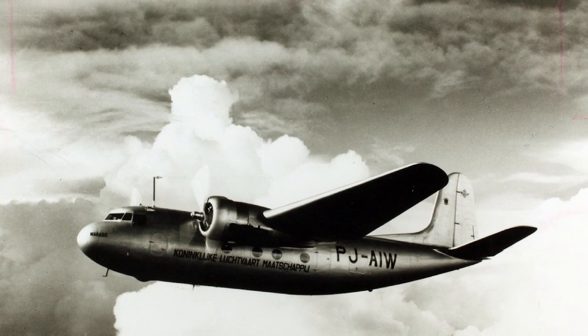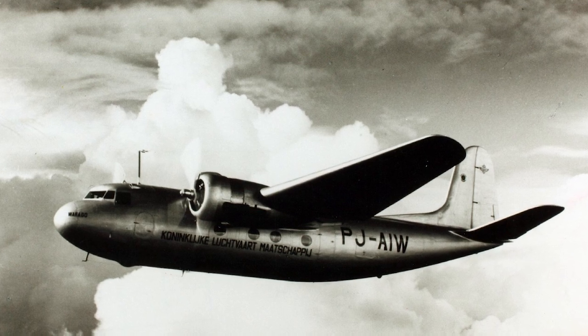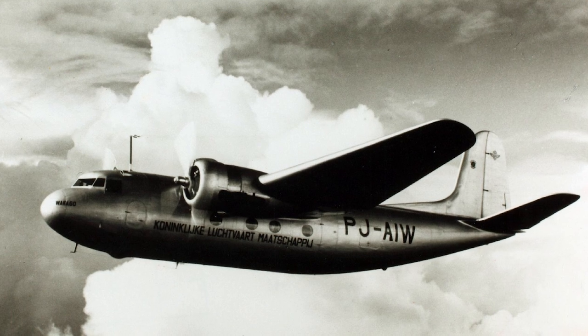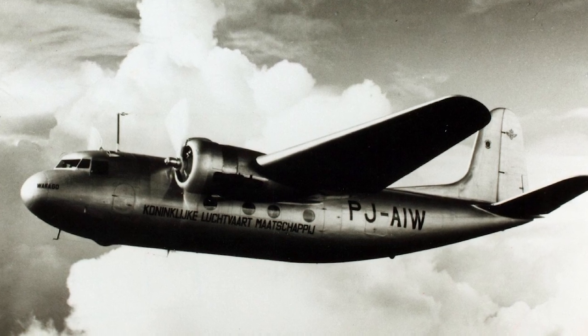The legacy of the DC-5 can therefore be traced in the DNA of these and other iconic Douglas aircraft. The Netherlands holds a special place in the story of the DC-5, not just because KLM was the initial customer, but also because the DC-5 had a significant impact on Dutch aviation history. The aircraft's speed and range were instrumental during the evacuation of civilians and military personnel from the Dutch East Indies during World War II.